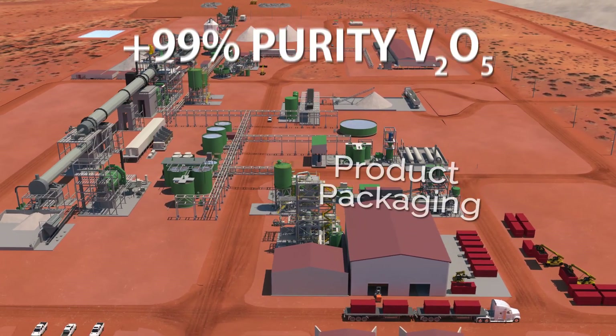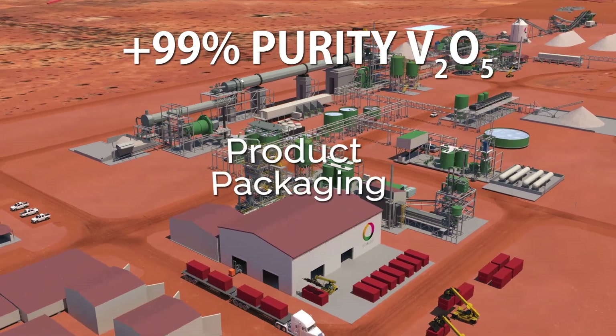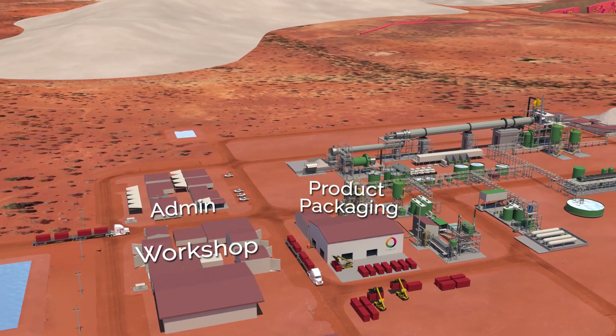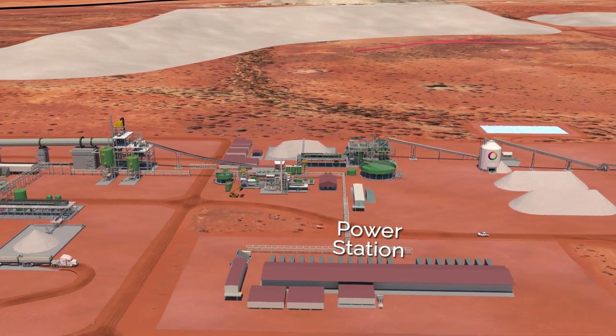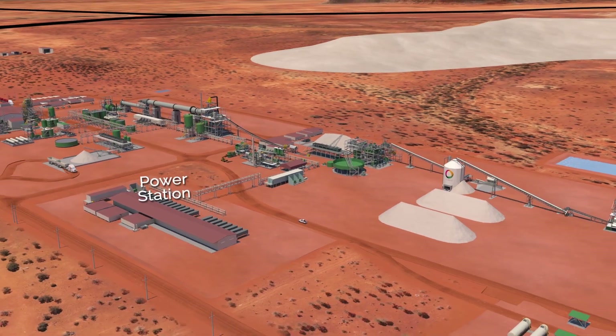The final product will be a high purity, plus 99% vanadium pentoxide suitable for the steel, battery and chemical markets. This high-value product will be packaged into drums and transported in standard 20-foot shipping containers. The processing plant will be powered by a gas-fired power station, with gas also used as the heat source for the rotary kiln.